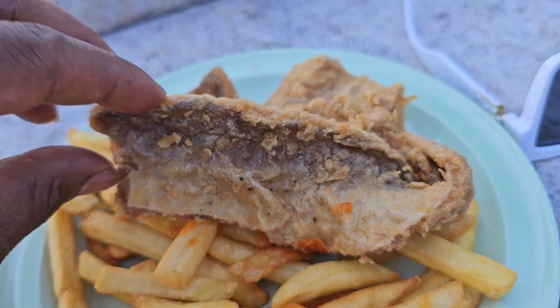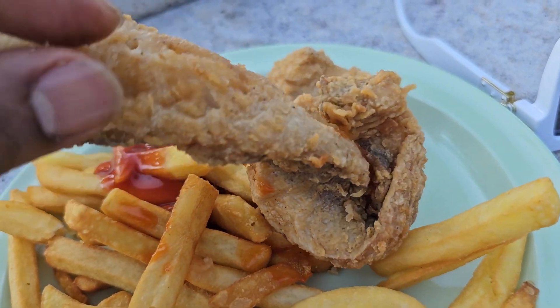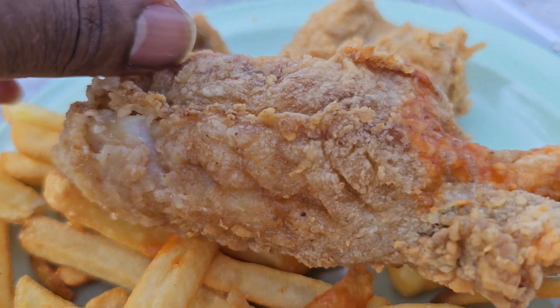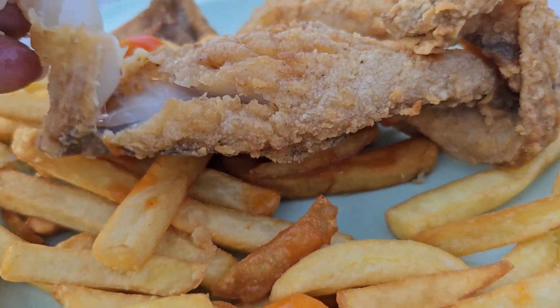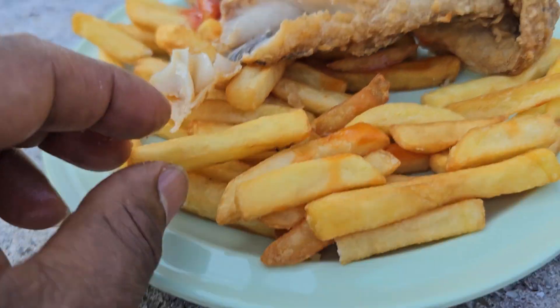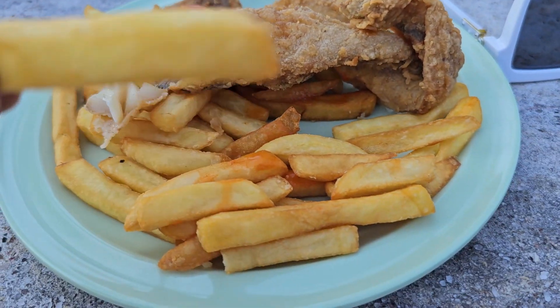It's totally different from the UK fish and chips. There's no batter in there — the fish is just put into the fryer and fried. Looks all right. But this is just Jamaican fish and chips.